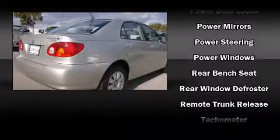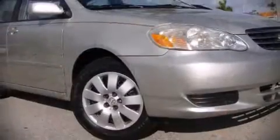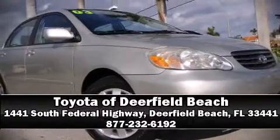A Carfax History Report provides you peace of mind by detailing information related to past owners and service records. Our sales reps are knowledgeable and professional — we are here to help you.